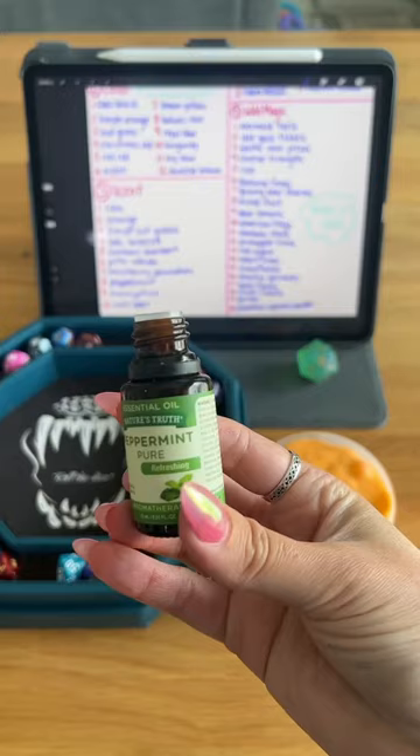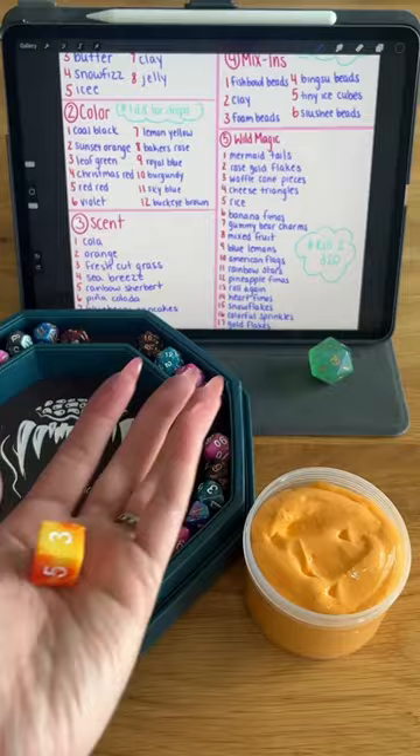Up next, rolling a D10 for scent, we got Peppermint. Now at first I was thinking Tic Tacs, but the orange Tic Tac tastes like orange, not peppermint.